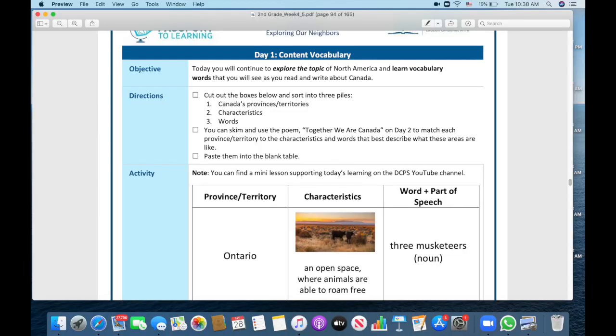Now let's jump back into our RRW work. Today we're going to be thinking about the nation — which means country — of Canada. Get to the page that says Day One Content Vocabulary, and I want to warn you, this activity seems really tricky at first, but it's not. Once we get set up, you're going to be fine. Hang in there with me.